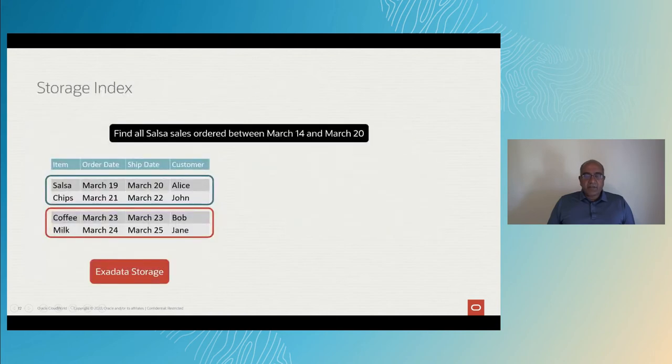Now that we've mastered smart scans, let's look at a technology called Storage Index. The customer asks us to find all the salsa ordered between March 14th and March 20th. The table, while logically contiguous, can be split physically into several 1 megabyte regions. For simplicity, I'm showing two rows per megabyte — in reality it will be far more. We scan the first 1 megabyte block, find the salsa sale, and remember in a new in-memory data structure called Storage Index that the order date minimum is March 19th and the maximum is March 20th. We scan the second 1 megabyte block, don't find the salsa, but remember that the order date minimum is March 23rd and the maximum is March 24th.